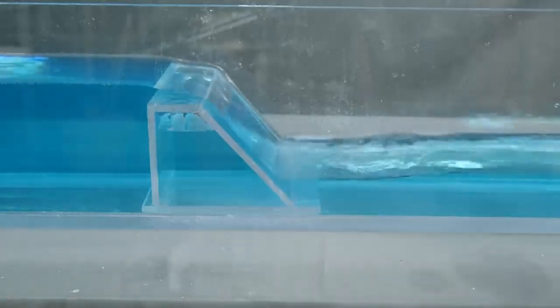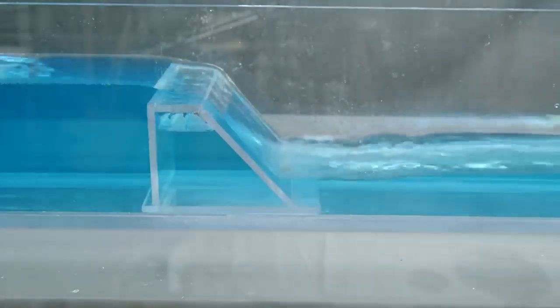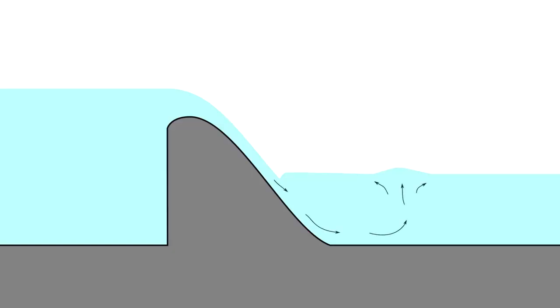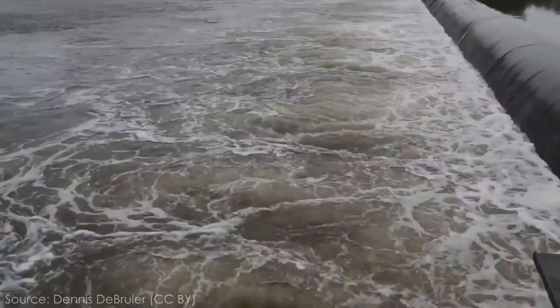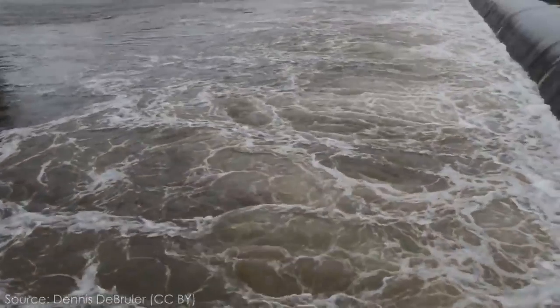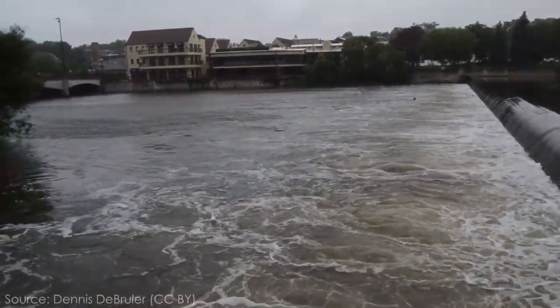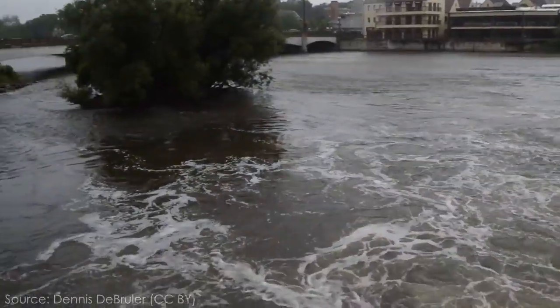A submerged hydraulic jump creates an area of recirculation immediately downstream of the dam, sometimes called a keeper for obvious reasons. The jet of the hydraulic jump surfaces downstream, causing a boil point — sometimes easy to see, sometimes not. Either way, objects or people will only be able to escape a submerged hydraulic jump if they are able to get beyond this boil point. Any rescuers who approach a submerged jump from downstream also run the risk of being drawn into the hydraulic themselves.